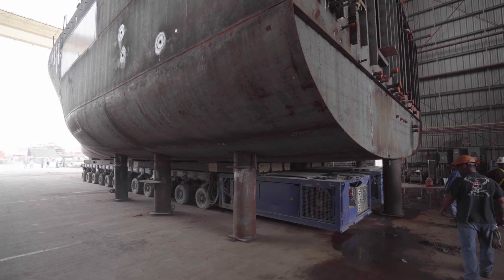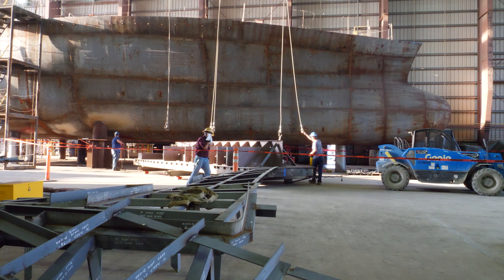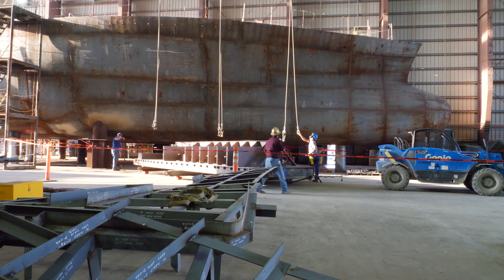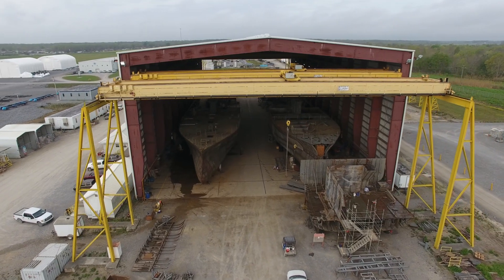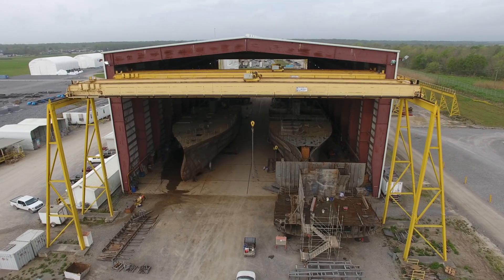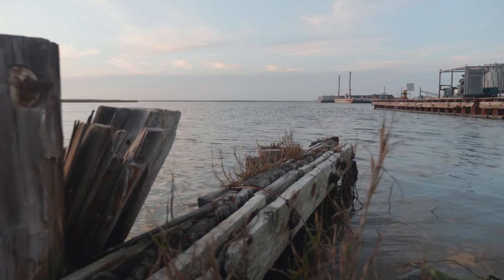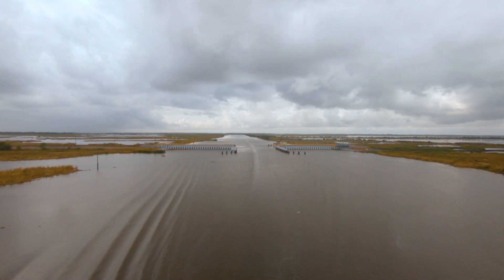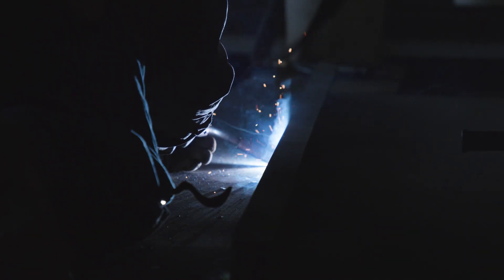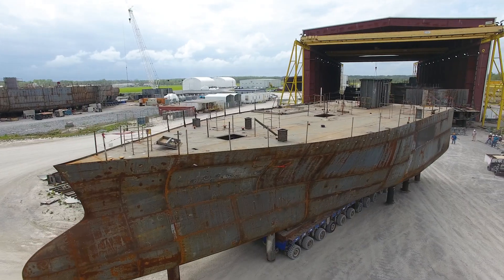This process started a long time ago, really imagining what these research vessels would be like, then moving to the design phase. Now we are in the stage of actually putting steel together. After this stage, we'll have to put a lot of the equipment in and we'll do harbor trials, sea trials, and make sure that these ships are ready to go for the scientists and the operating institutions.